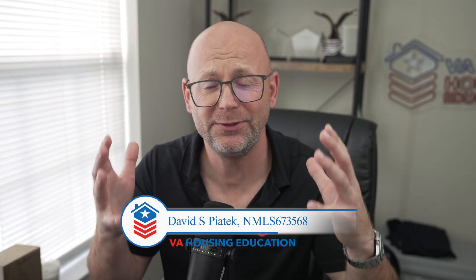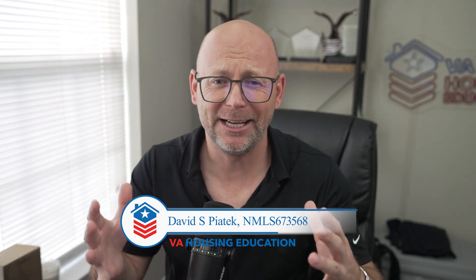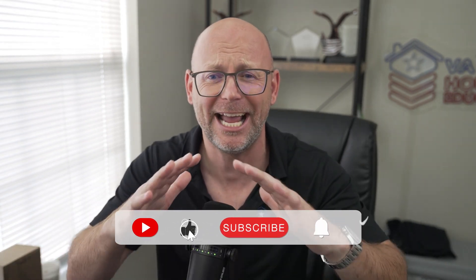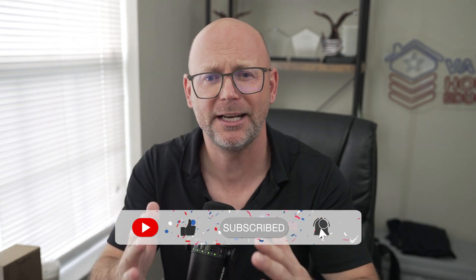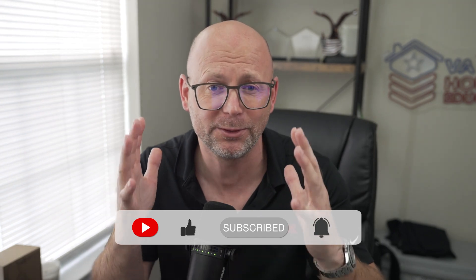How can you go from being eligible to ineligible for a VA home loan because of a CAVERS report? This is also when your financial picture hasn't changed — your credit report hasn't changed, your income hasn't changed, your assets haven't changed — but this one report can deny you the VA home loan no matter how well qualified you are for the program.